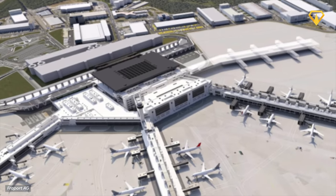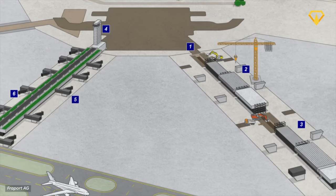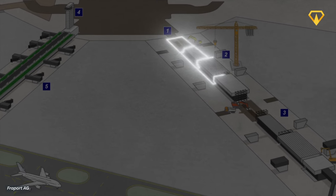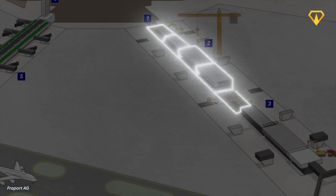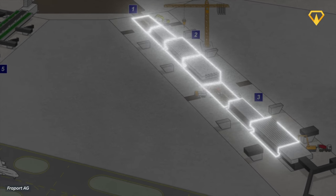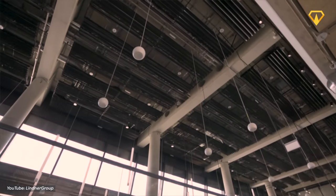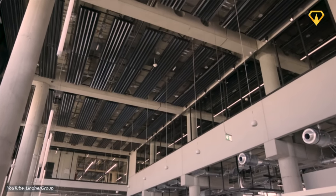Directly connected to the main building will be four piers. What's unique about them is that they will not be built as a single building. Instead, they'll be constructed in short modules, allowing their length to be extended when needed. By putting up more of these sections, each of the piers will have a slightly different interior design while still following the overall vision of comfort.